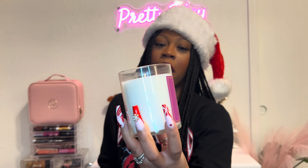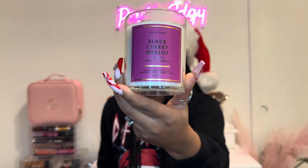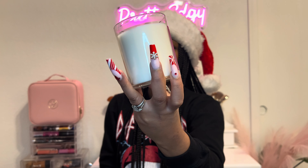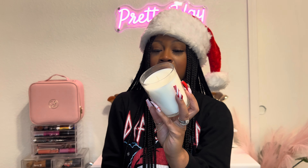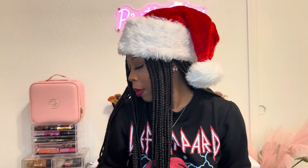The first candle is Black Cherry Merlot. I always tend to get this one — it's one of my best friend's favorite Bath and Body Works candle, so it always makes me think of her. It smells so good and was sold out of the three wick, so I got the single wick.